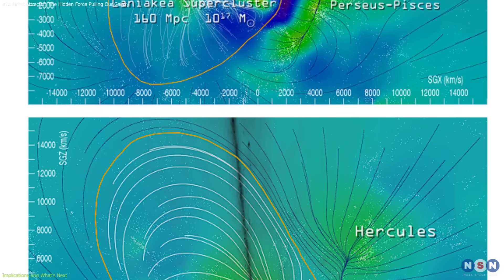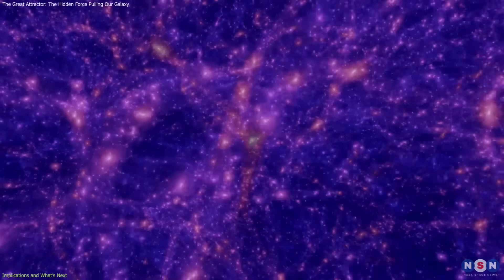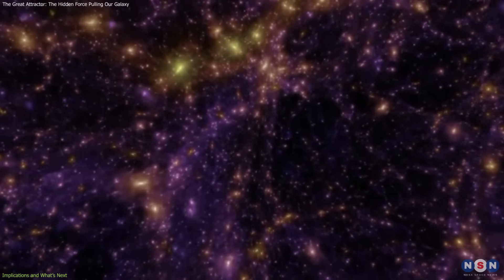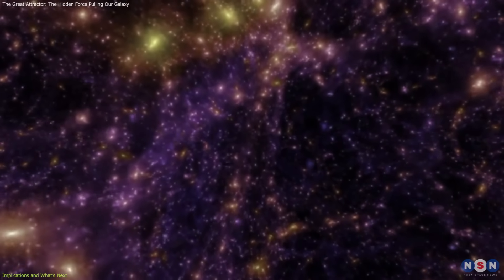In essence, this is more than a single anomaly. It's part of an intricate cosmic web that continues to reshape our understanding of the universe's structure and our place within it.